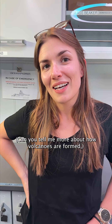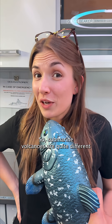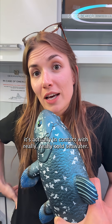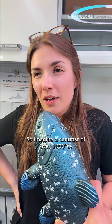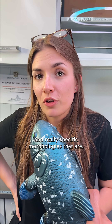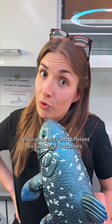Can you tell me more about how volcanoes are formed, how rare it is, and what that does to the surrounding area? Sure. Submarine volcanoes are quite different from subaerial volcanoes because when the lava comes out of the crust, it's actually in contact with really, really cold seawater. So imagine a contrast of over a thousand degrees Celsius — that's a lot. It will create different morphologies, really specific morphologies that are unique to submarine environments.